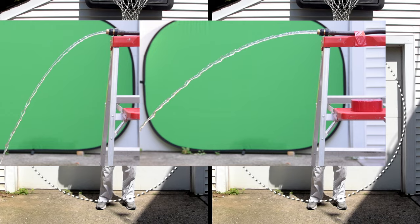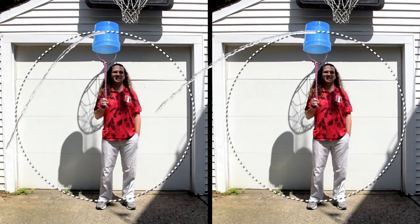In case you were curious, I used a green screen to overlay the stream of water on top of the bucket video, and I added color to the transparent water to make the water easier to see.